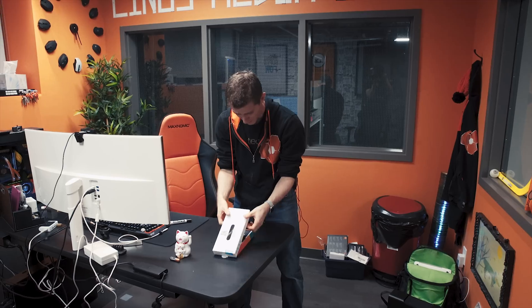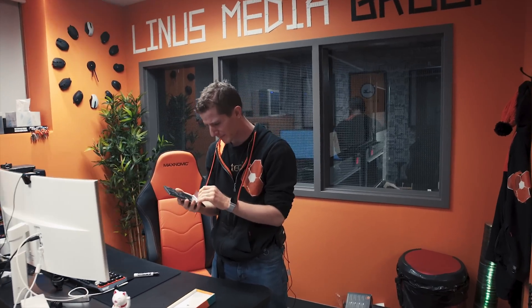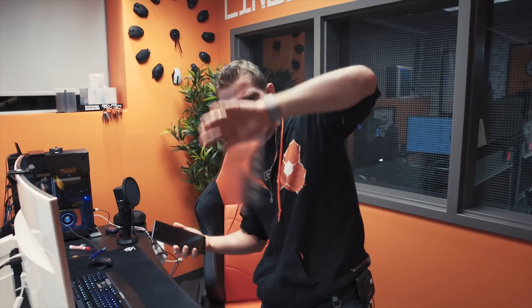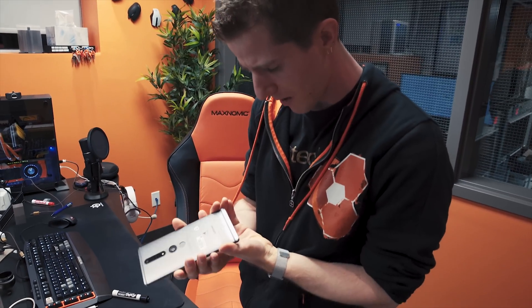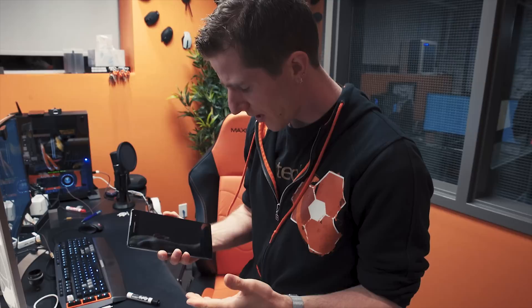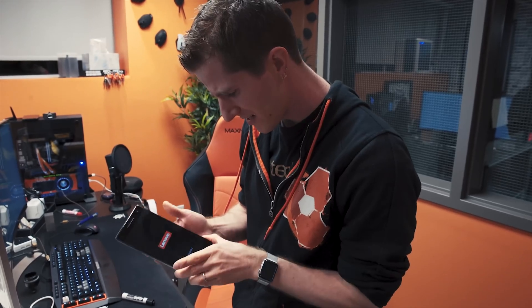So, Phab 2 Pro — what is this thing? It's a phone, it's a tablet, it's a phablet. It's right in the name. It's got a Snapdragon processor, a static cling screen cover thingamaboober. It's got 64 gigs of storage, AC Wi-Fi, a 4050 milliamp hour battery, and a massive 1440 screen.